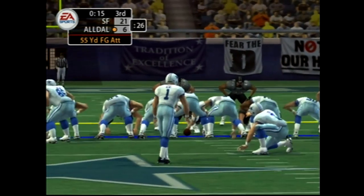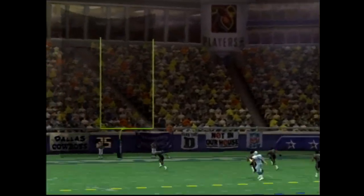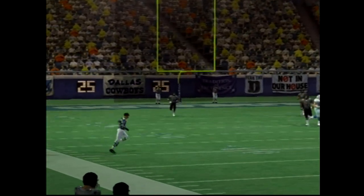He's one of the best in the league, but it's a little surprising to see him attempt it from this distance. The kick is up — and clearly not the result he was looking for.